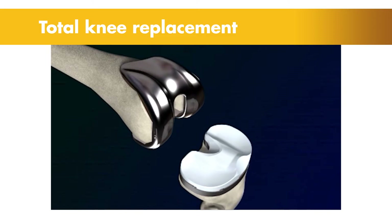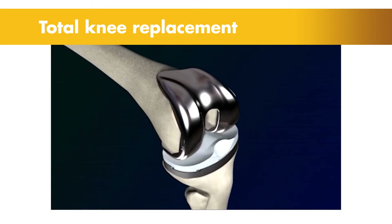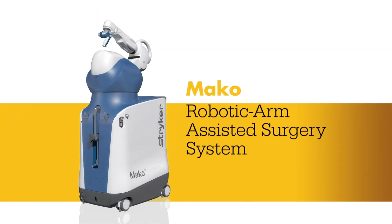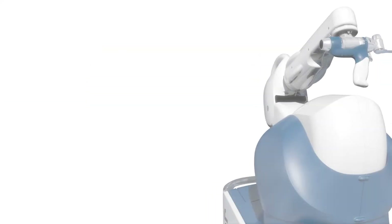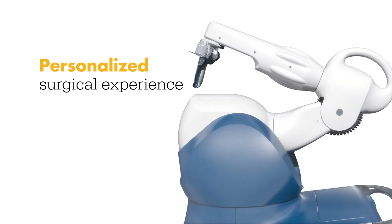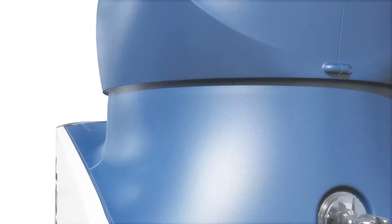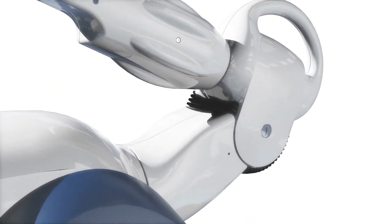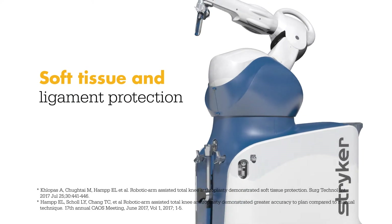Today, knee replacement surgeries are being combined with a new technology and it's changing the way knee pain sufferers are treated. Meet Mako, a robotic arm-assisted technology used by surgeons to perform total knee replacements. This unique technology helps surgeons provide a personalized surgical experience where each surgical plan is based on a patient-specific diagnosis and anatomy. And in a laboratory study, Mako Total Knee enabled surgeons to execute their plans more accurately while also protecting soft tissue and ligaments from damage.